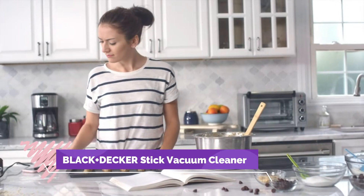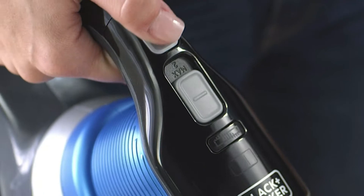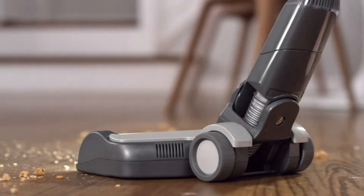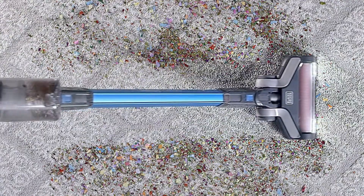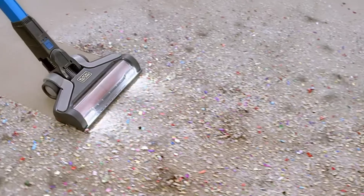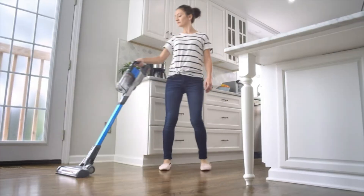Number 10: Black+Decker Stick Vacuum Cleaner. This cordless stick vacuum comes with an angled floor head for use on multiple surfaces, V-shaped bristles to pick up all types of debris, and an anti-tangle pet hair brush bar. The patented brush bar with rubber bristles removes persistent pet hair and dirt for a more thorough clean on hard surfaces, area rugs, and carpet.